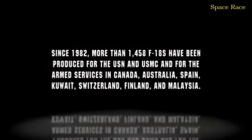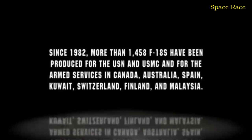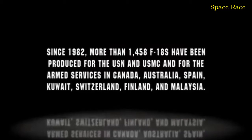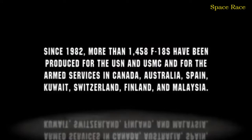Since 1982, more than 1,458 F-18s have been produced for the U.S. Navy, U.S. Marine Corps, and for the armed services in Canada, Australia, Spain, Kuwait, Switzerland, Finland, and Malaysia.